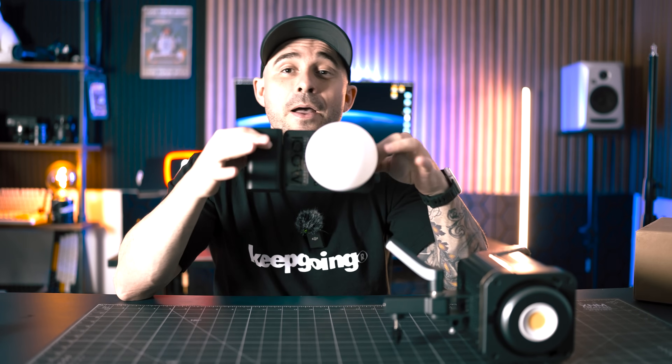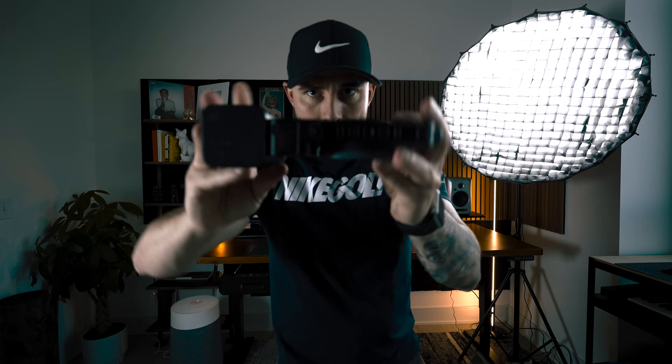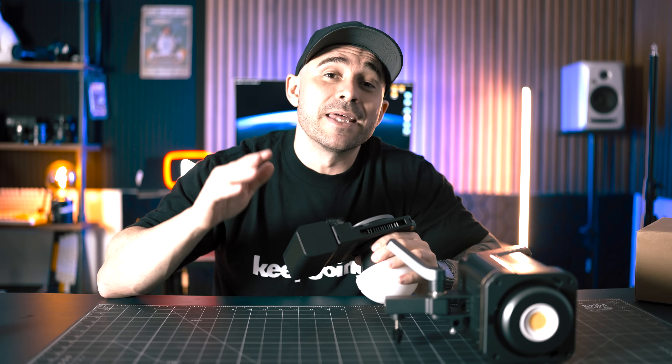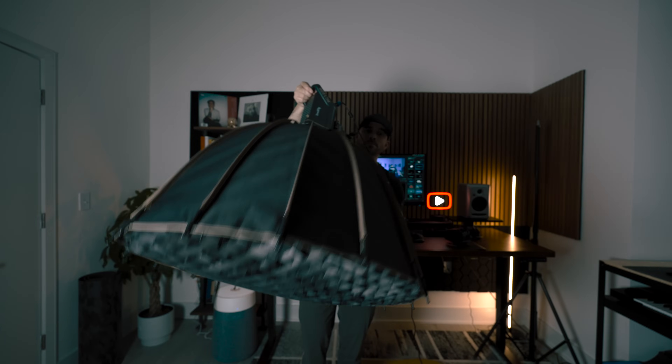If you want to lower the budget a little bit and don't have as much room, I would highly recommend this little workhorse — the Zhiyun CX100. It's a small 100-watt wireless compact lightweight bicolor light that I've absolutely been loving. Zhiyun reached out a week or two ago and asked if they could send me this to check out, and to be honest, when it comes to lighting I always assumed bigger is better, but this has definitely changed my mind.